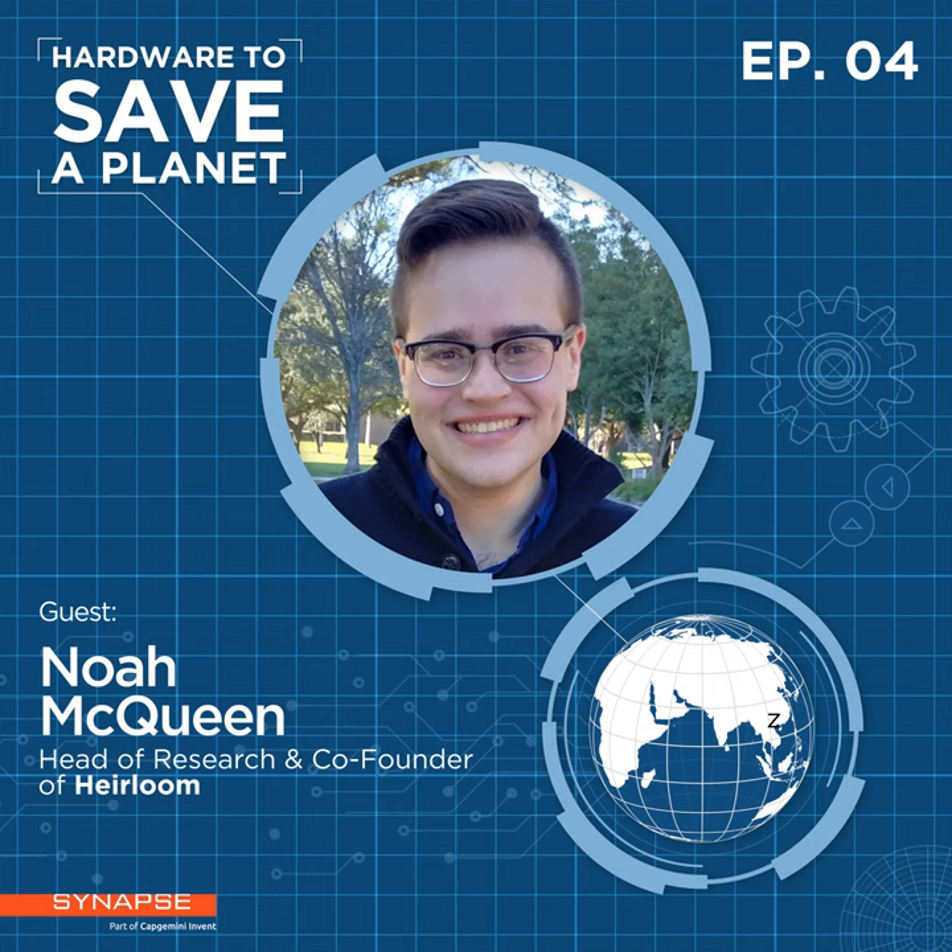Well Noah, that's a great call to action to end on — inspiring. I really appreciate your time today and everything you're doing to address climate change. Hardware to Save a Planet is brought to you by Synapse. To find out more, head to synapse.com, and search for Hardware to Save a Planet on Apple Podcasts, Spotify, Google Podcasts, or anywhere you like to listen. Make sure to click subscribe so you don't miss any future episodes.